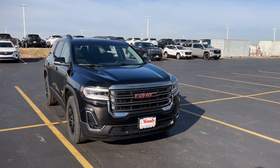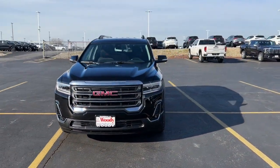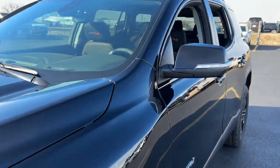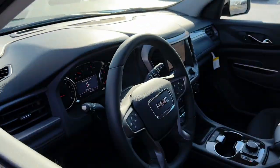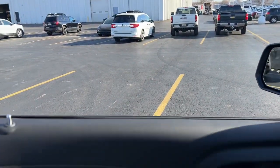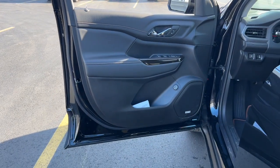Go home happy with the 2023 GMC Acadia. Enjoy the journey in comfort and security in this well-equipped Acadia. Spacious, smooth riding, and loaded with desirable passenger amenities and safety features, this family-focused vehicle has your back.